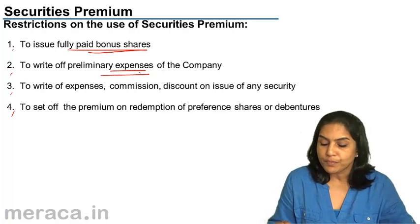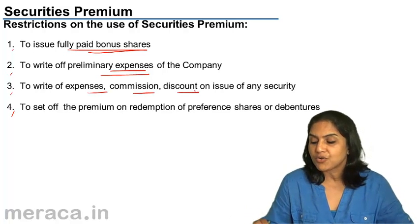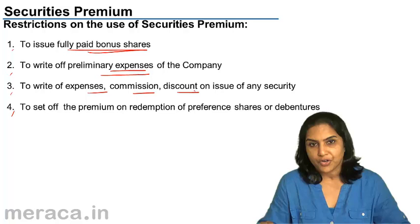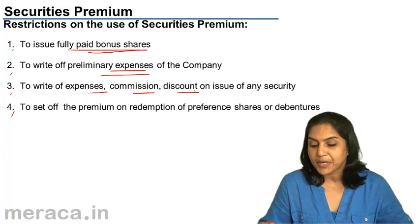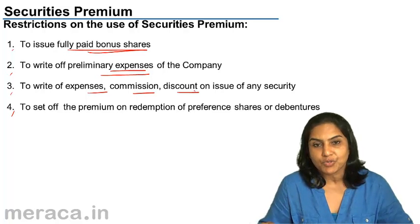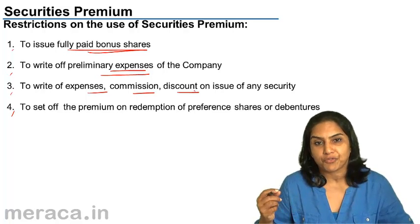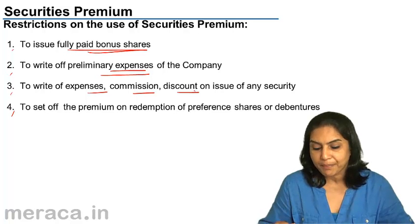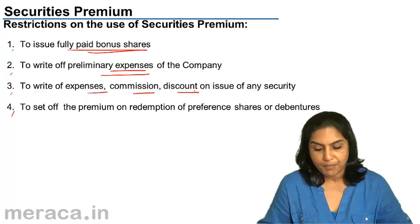It can also be used to write off expenses, commission, or discount on issue of any security. If a company issues shares or debentures and the expenses incurred, commission incurred, or the discount incurred — if there is any such loss on the issue of shares or debentures of a company — such loss can be set off against the securities premium account.